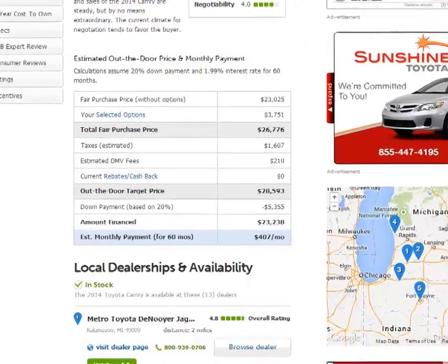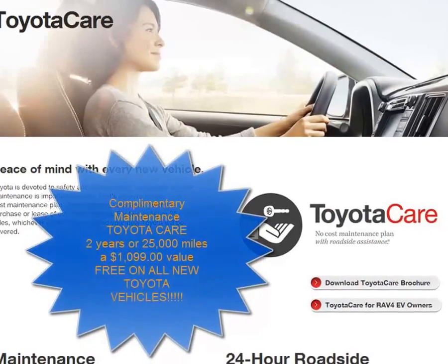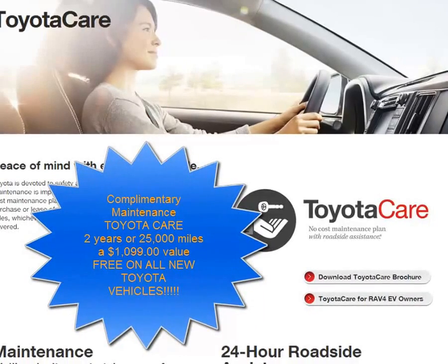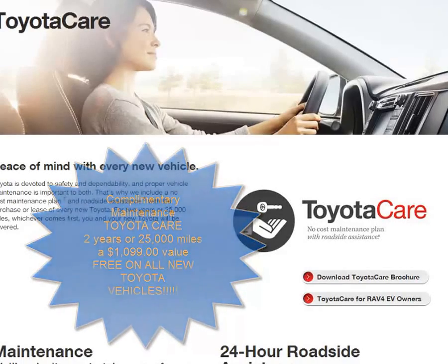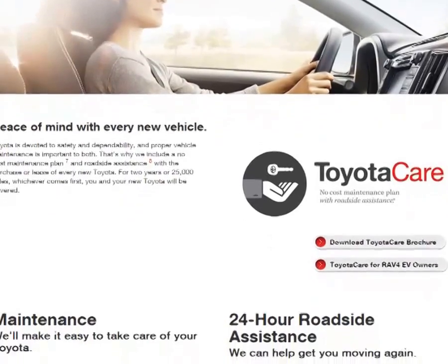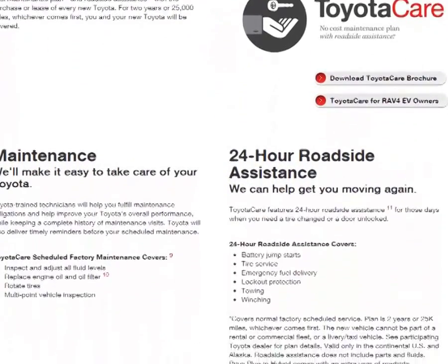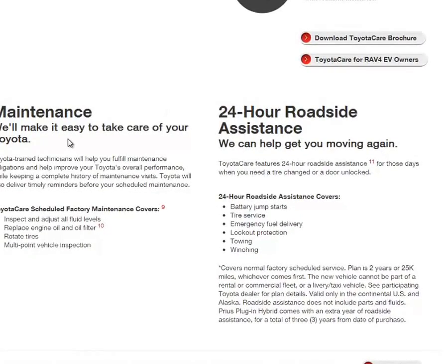One thing that a lot of people don't understand is ToyotaCare. ToyotaCare is peace of mind for buying a new vehicle. It gives you the first five oil changes free, tire rotation, fluid top off, and vehicle inspection at any Toyota dealership in the continental United States and Alaska. It also has 24-hour roadside assistance. So for the first two years, you basically have free maintenance, giving you a low cost of ownership. The Camry has the lowest cost of ownership in its class.